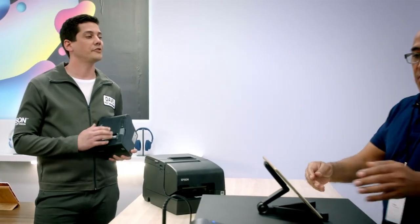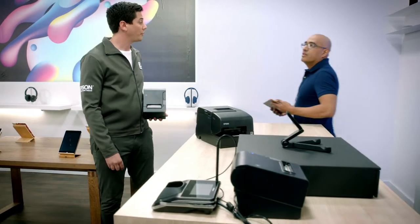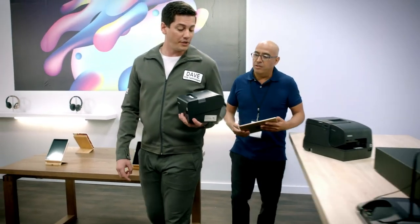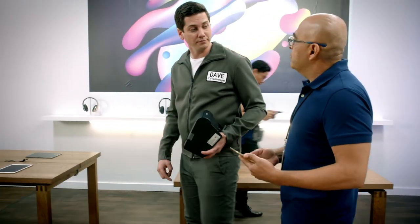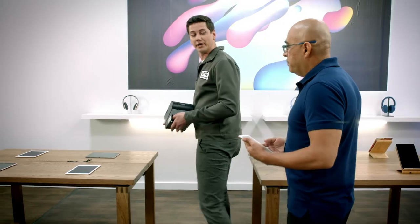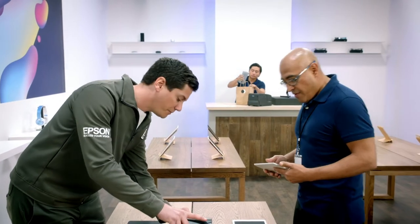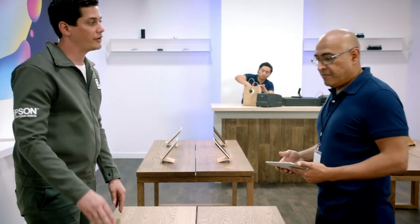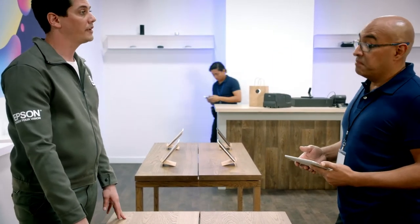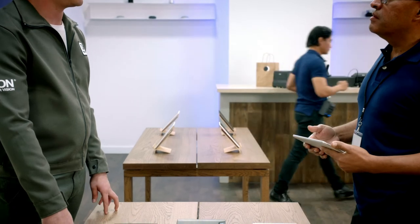These OmniLink printers are extremely flexible. Not only do they support your mobile point of sale system, but through Beacon and NFC technology, they'll support proximity-based printing as well. We'll set it up right over here. With Beacon technology, you'll be able to automatically detect the closest printer in the store, no matter if you're out here or back at the counter. You'll be able to help your customers check out faster than ever before.